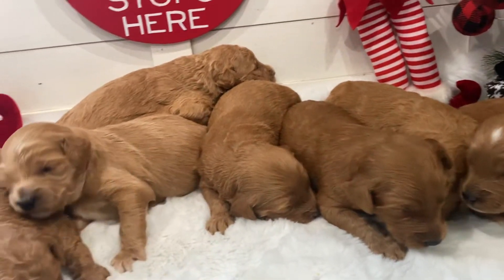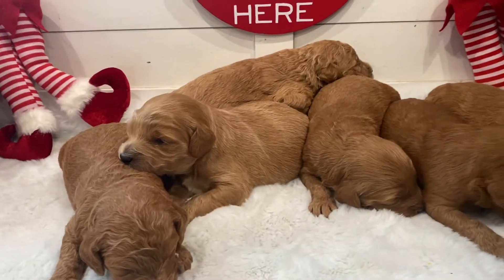And this is Regina's Litter, and they are two weeks old.